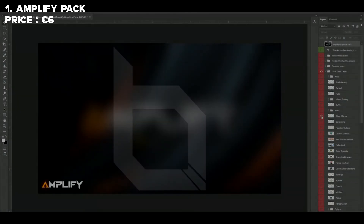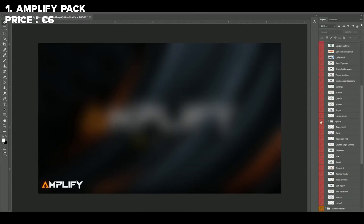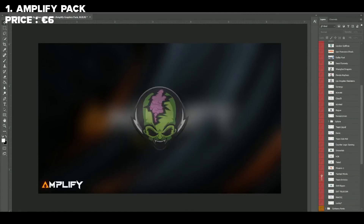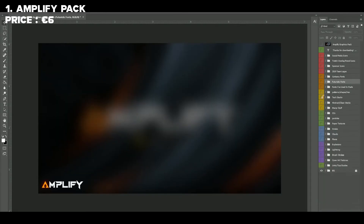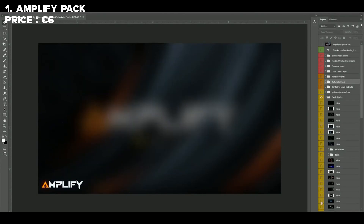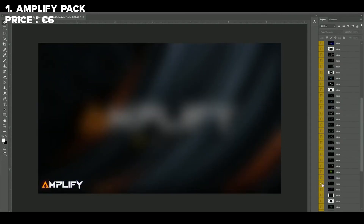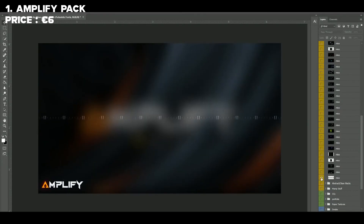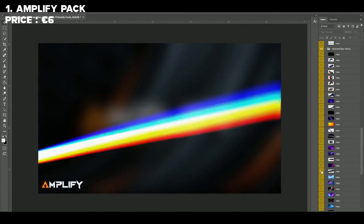For first place on my list I have the Amplify Pack by Mixo FX. This pack is not free — it's 6 euro. But if you look at what's on the screen right now you can see what's in it. This pack has so much in it, it's insane. The amount of items and the quality of every single item in it is unbelievable.